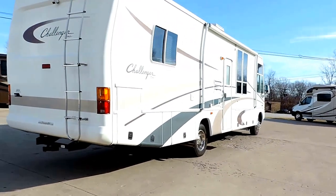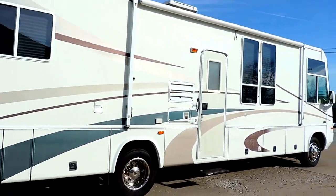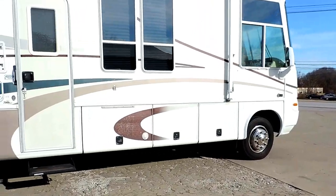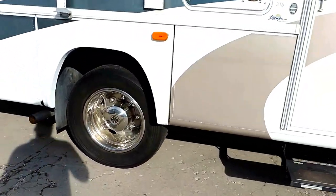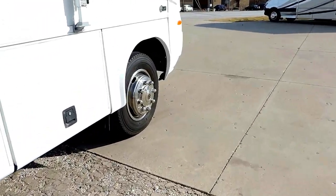No delamination — the fiberglass is very nice and clean. The maroon decals on this side are slightly weathered. The tires on the back are about half, but it does have new tires on the front.